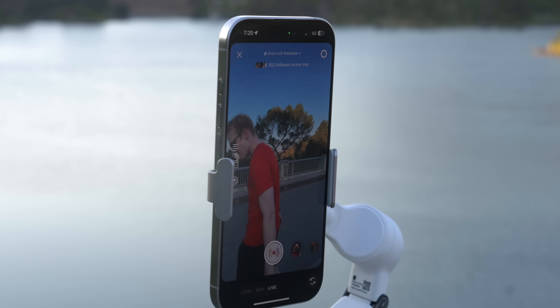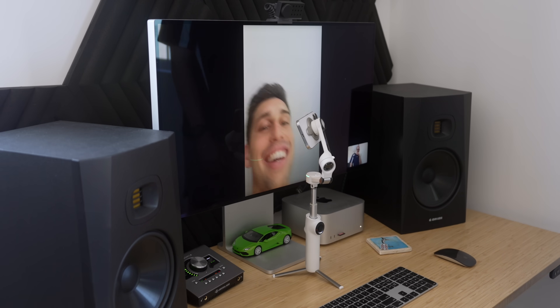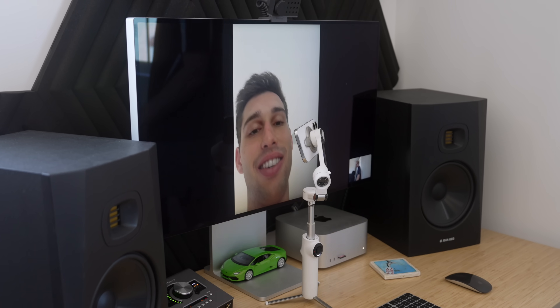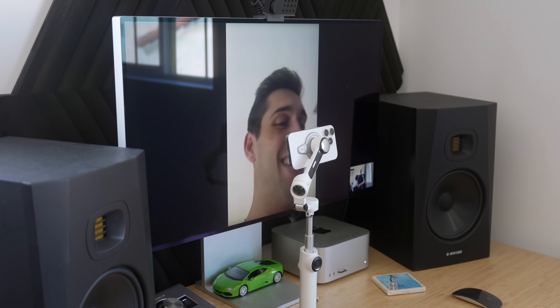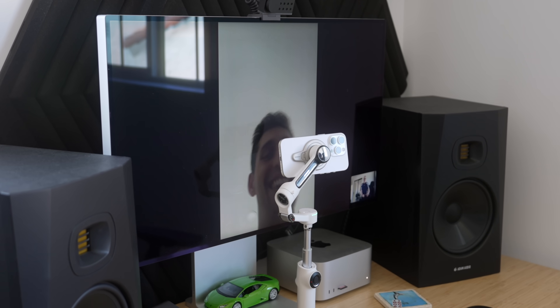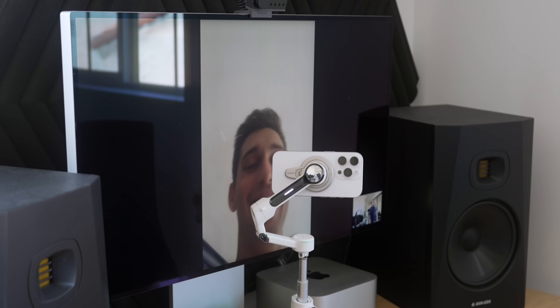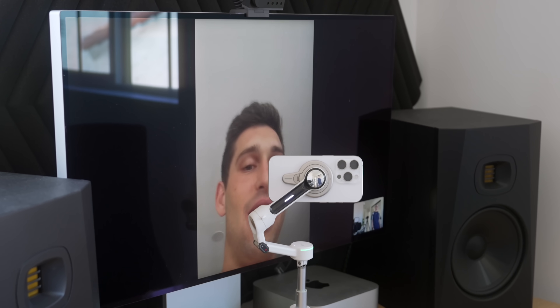As somebody who is a creator, it is so helpful to have your own personal AI cameraman that is always keeping you centered in the frame. I really wish I had something like this a few years ago. It even works with your Mac — you can use the Continuity Camera feature to get higher quality from your iPhone camera instead of your Mac webcam. The quality is so much better, and it's hilarious to see people's reaction as I get up and start moving around; they just don't know how my camera is following me.